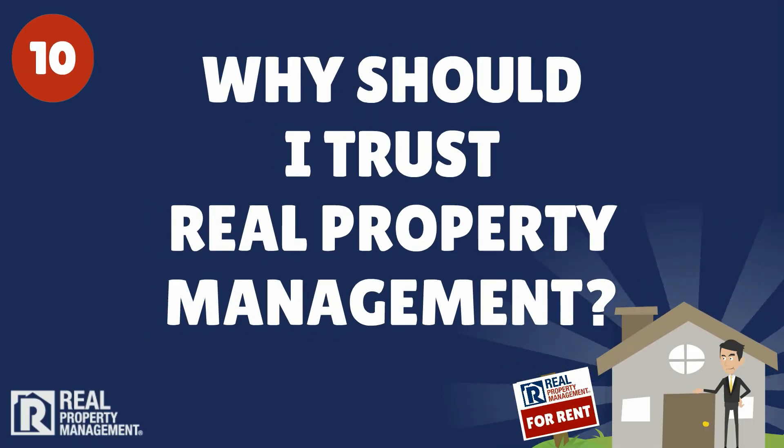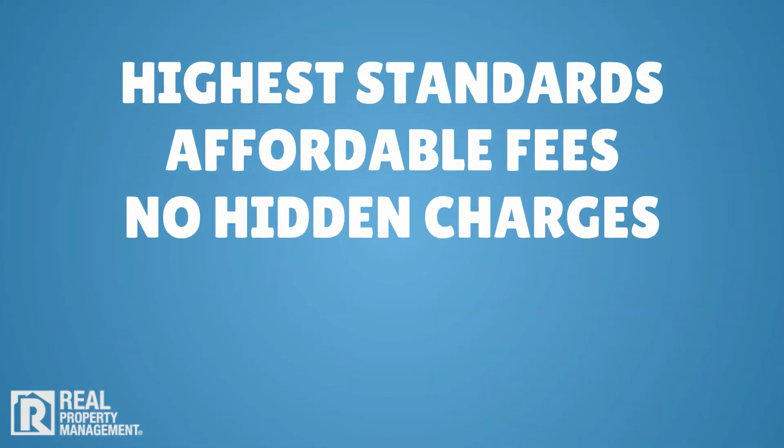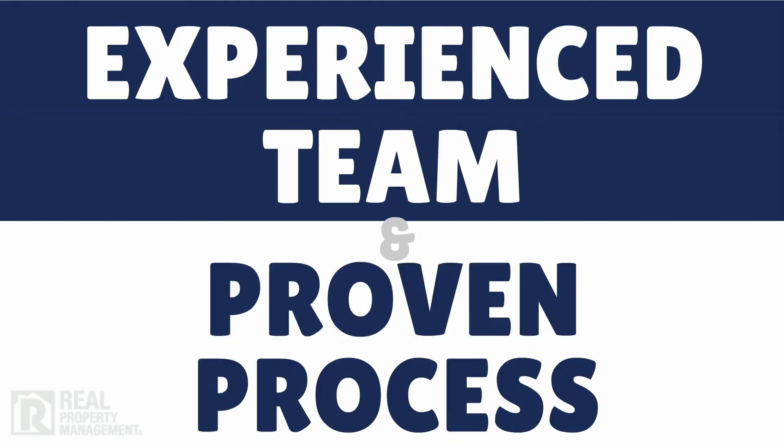10. Why should I trust Real Property Management? Put simply, we provide our property management clientele with unsurpassed service. Plus, we do all this with the highest standards, affordable fees, and no hidden charges. Put our experienced team and proven process to work for you. Call today.